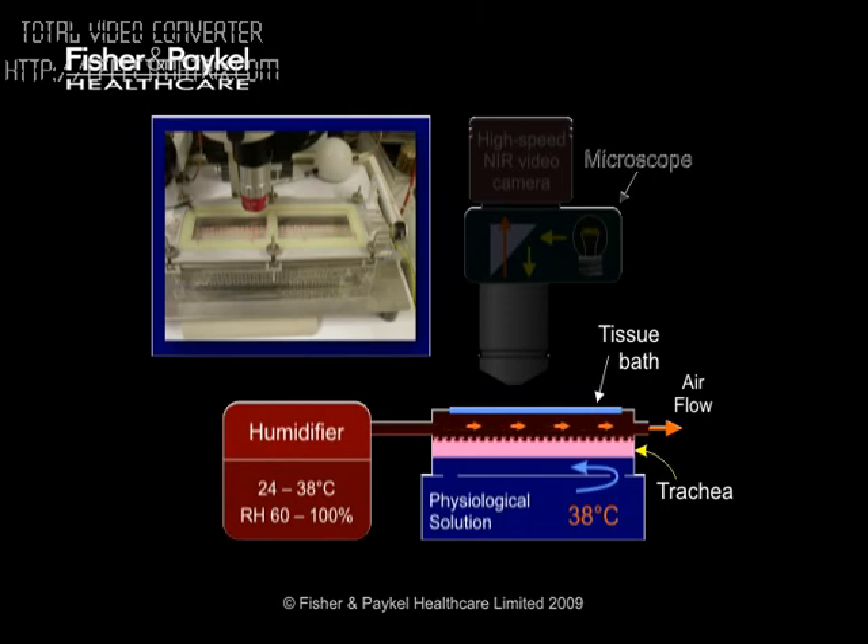A humidifier supplied a unidirectional airflow over the mucus layer sitting on the epithelial or outer surface of the trachea. During the experiment, temperature and humidity of the air supplied by the humidifier were varied between normal body and typical room environments. Normal body conditions for a sheep trachea were taken as 38 degrees Celsius, 100% relative humidity, and we used 24 degrees Celsius — that's 75 degrees Fahrenheit — and 60% humidity as our typical room air environment.